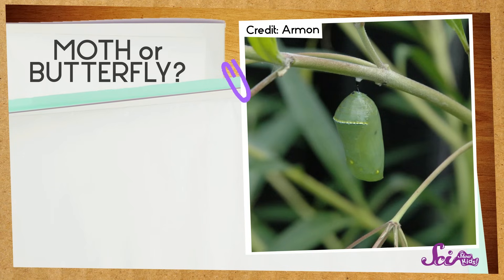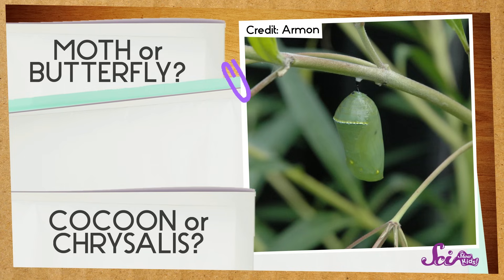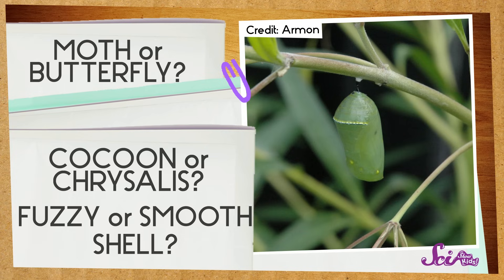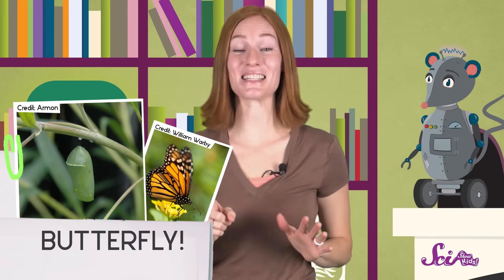Now this one's tricky. We're definitely looking at the in-between stage of a butterfly or a moth — it's either a cocoon or a chrysalis. I remember that cocoons are spun out of silk by moths, so they should look kind of fuzzy and fluffy. But a chrysalis is a smooth, hard outer skin. This one looks like a chrysalis to me, so I think a butterfly is inside. Yes, it's actually the chrysalis of a monarch butterfly. Nice work, guys!